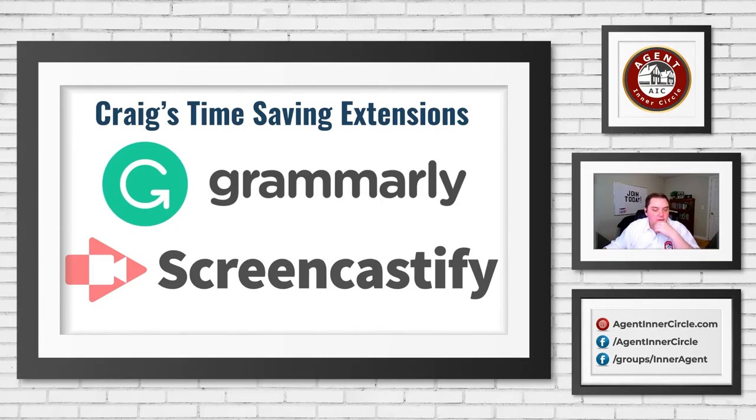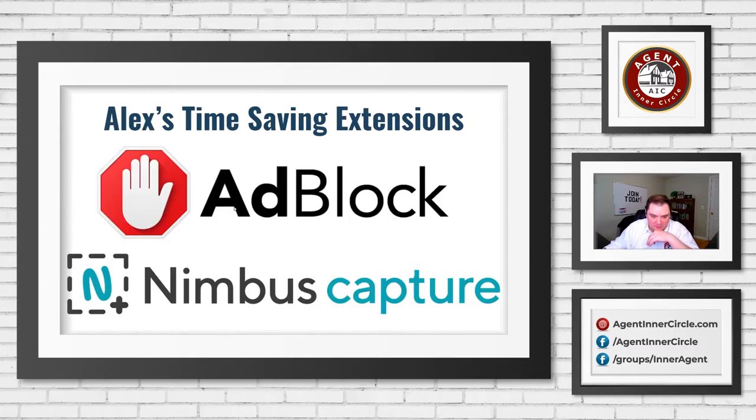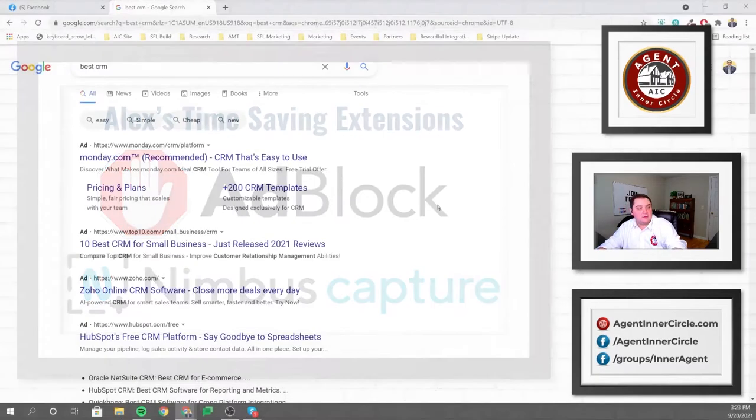The first of my two extensions is Ad Block. For folks frustrated with ads online — seeing ads all over the internet — there's a simple, totally free browser extension called Ad Block that will just remove those from the page. When you go to Facebook you don't see ads at the top. When you browse the internet, sites littered with ads are cleaned up. Pages load a lot faster and you're not distracted by ads.